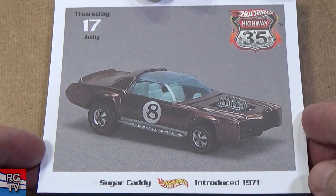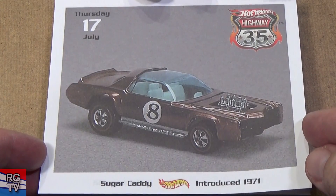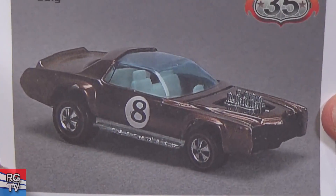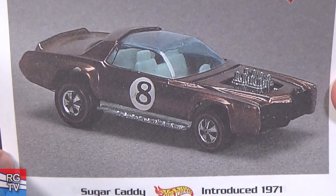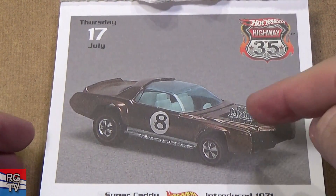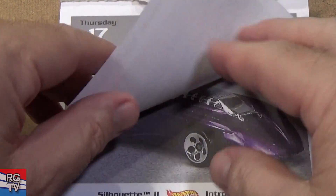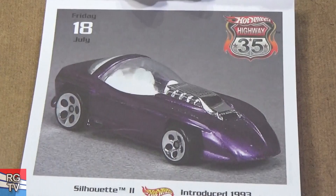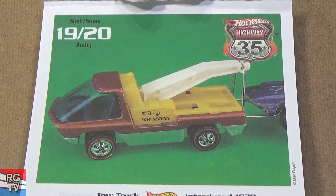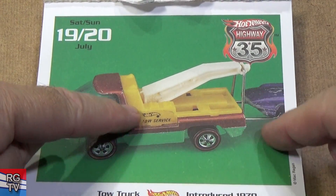Sugar Caddy, introduced in 1971 — if you're going to collect Redlines, you're going to have to get a sample of the Sugar Caddy. That one's very nice — a nice brown sample. Silhouette 2. Tow Truck — there's that part again. What's it towing? Kind of looks like it's towing a Python or a Cheetah.